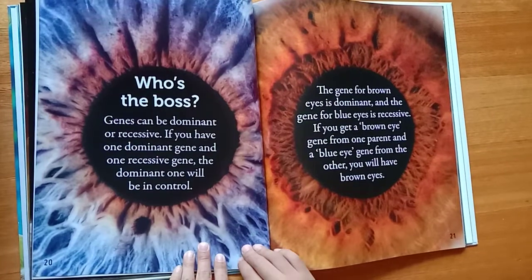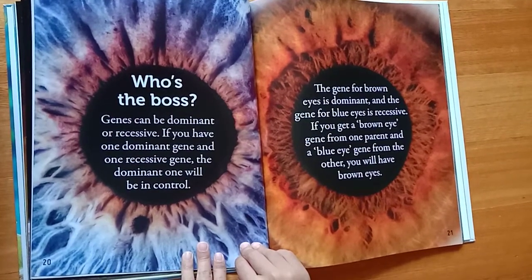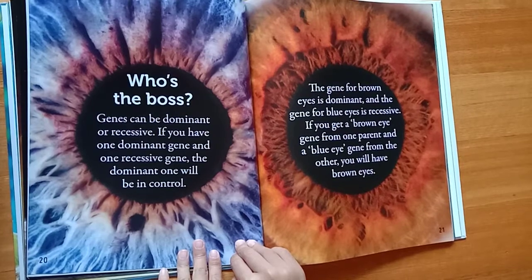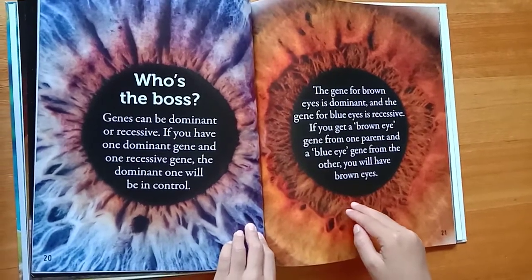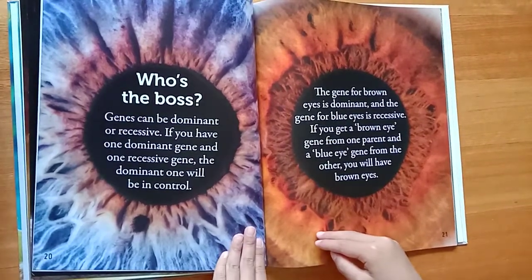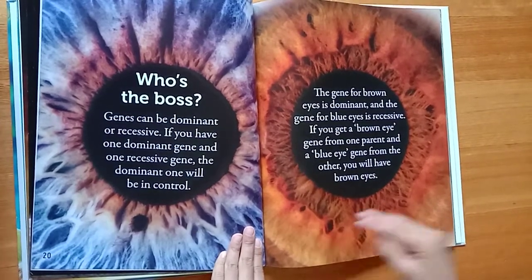Who's the boss? Genes can be dominant or recessive. If you have one dominant gene and one recessive gene, the dominant one will be in control. The gene for brown eyes is dominant, and the gene for blue eyes is recessive. If you get a brown eye gene from one parent and a blue eye gene from the other, you will have brown eyes.